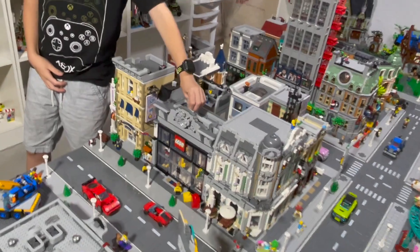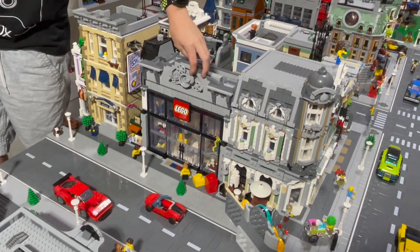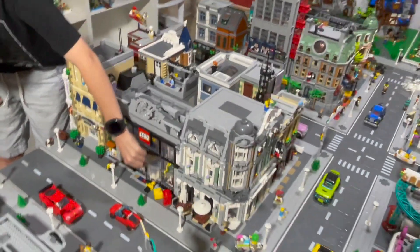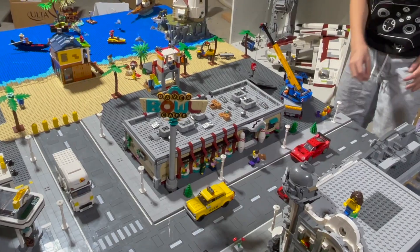We have the Lego Shop, which is the BrickLink Designer Program Round 2 set — check out that review if you haven't. I think it looks pretty good right there next to the police station. And over here we have the bowling alley, which also is from Round 2 of the BrickLink Designer Program.